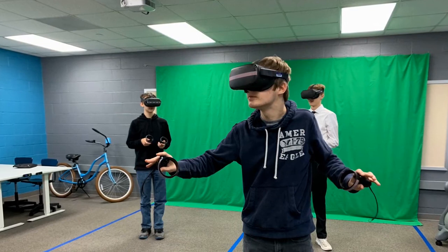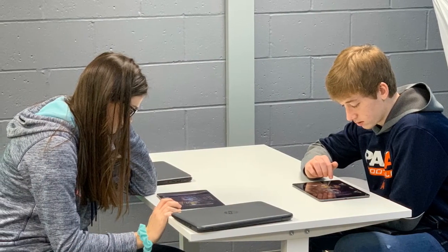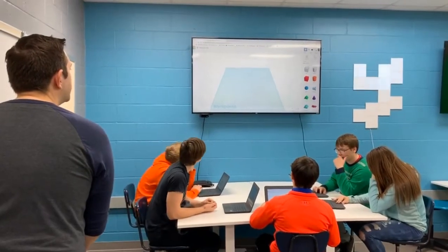Mr. Schalter's class not only used the VR in group sessions but they also worked on Tinkercad, the iPads, and they learned to transport themselves to Paris.